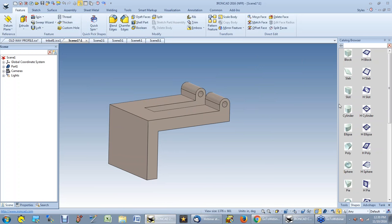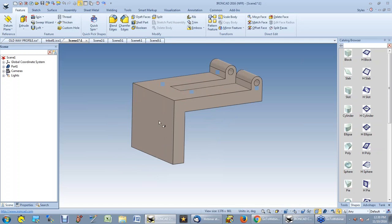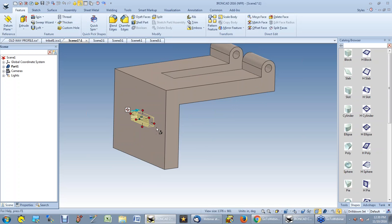Now I put a hole for the shaft. I grab the cylinder, drop it right in the center — I don't have to measure anything because the center is indicated. I set it to 0.5 diameter and make it go all the way through to the other end. Just that fast, I've got a hole that goes all the way through. Now I need some mounting holes. I've got a slot, so I drop a slot right in the center as a known location, then drag it all the way through the part.